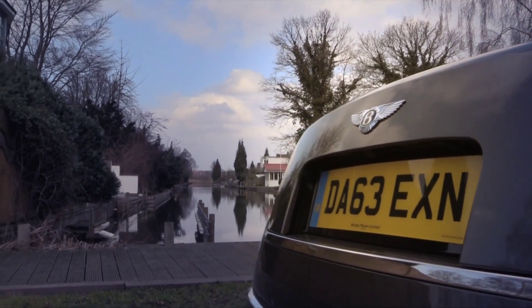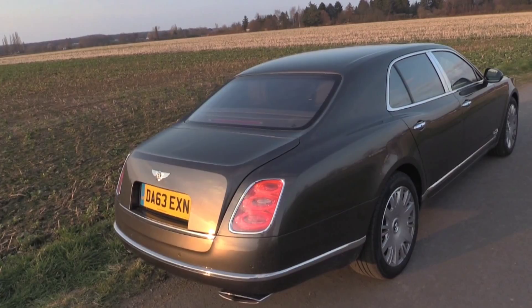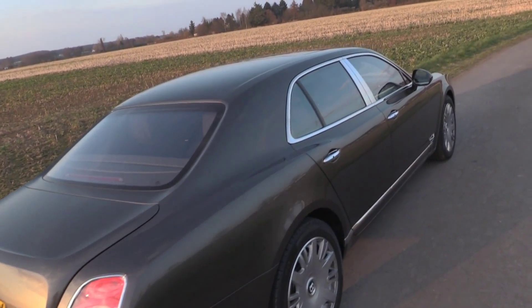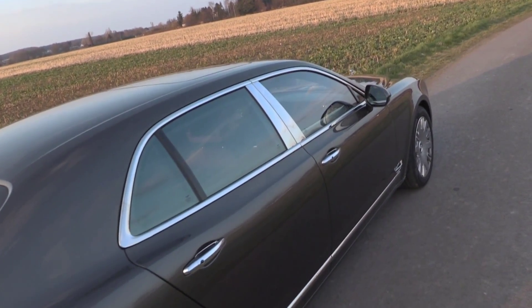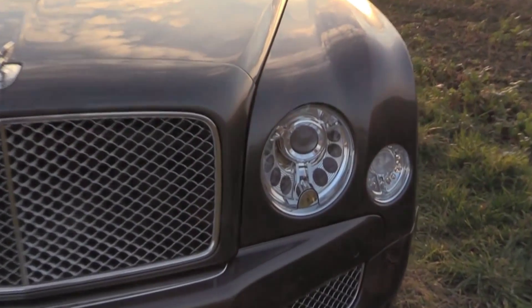The Bentley Mulsanne is a car that you wouldn't first connect to road racing, featuring the name of Mulsanne — a commune right in the French arrondissement of Le Mans. You know what's there. However, also being 5.57 meters long, this car indeed has performance.